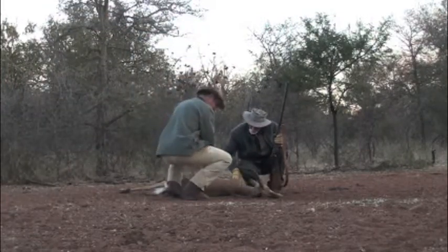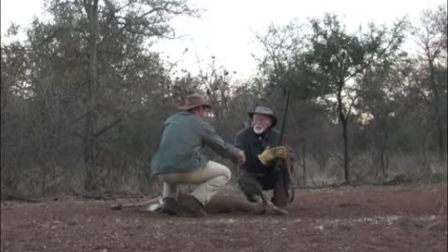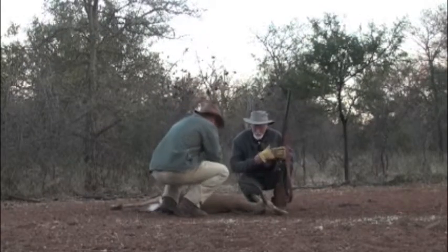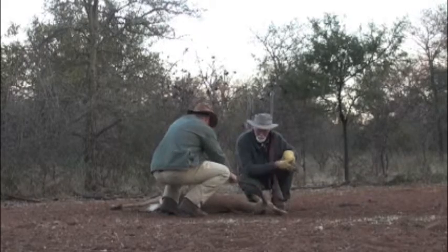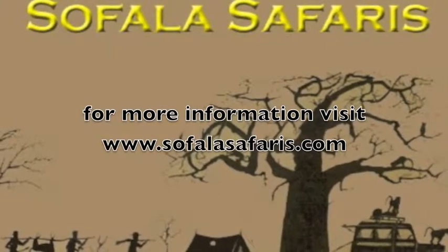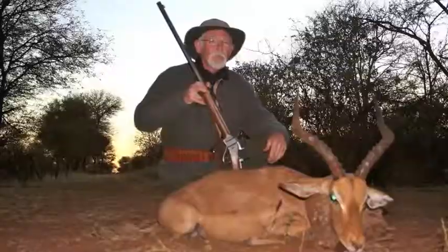Once again, it was a privilege to have Tony Kinton hunting with Sephola Safaris. If you're interested in black powder hunting in Africa, contact us at www.sepholasafaris.com. Thank you.